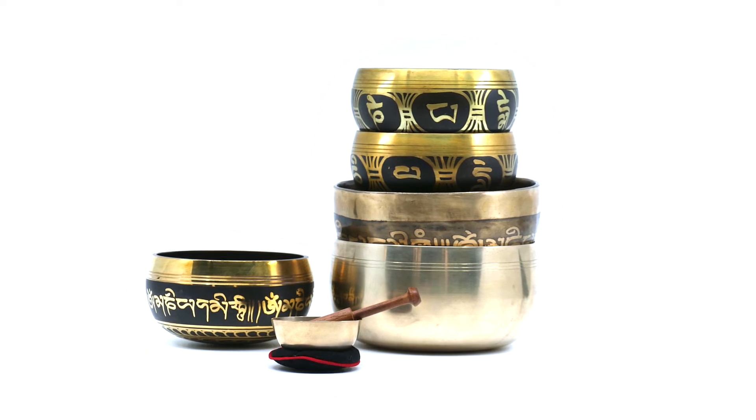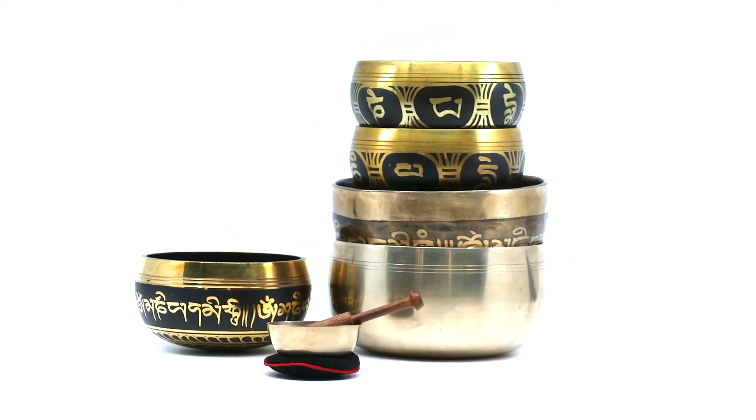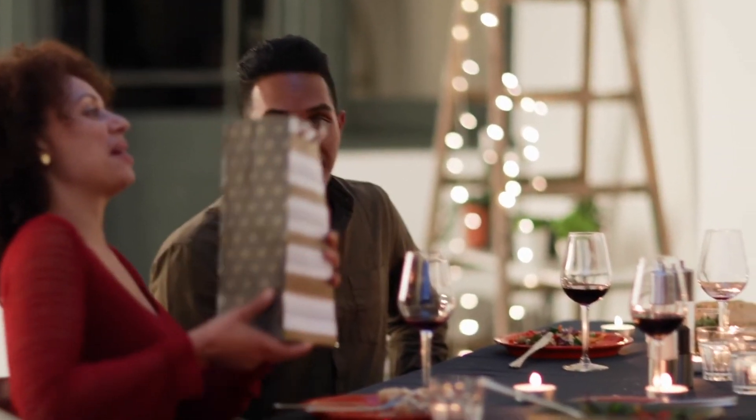Silent Mind singing bowls are an essential purchase for every practitioner of yoga, mindfulness, and meditation. They also make the perfect gift for friends, family members, and even co-workers. And thanks to their unique therapeutic properties, they're also great for anyone recovering from illness or physical and emotional trauma.